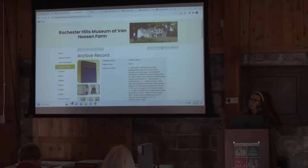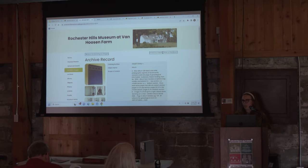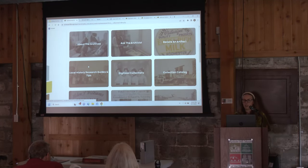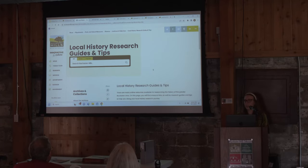Is there any information about property searches? I can talk a little bit about that when I get to our Oakland County historical resources. On the landing page I have a section called 'Local History Research Guides and Tips.' Property searches — the history of someone's home — that is the most common request I get. I actually created a document that lists all of the resources I use when I'm doing that kind of research.